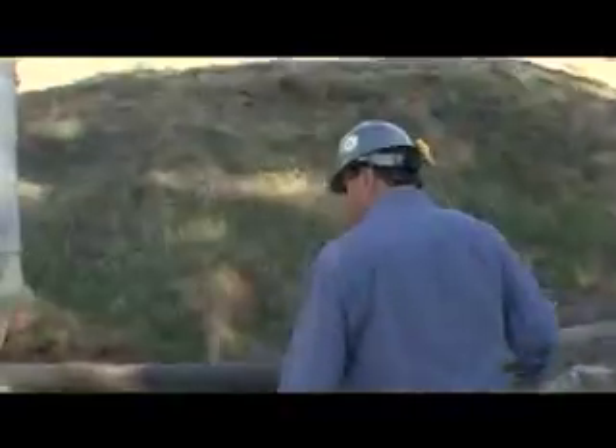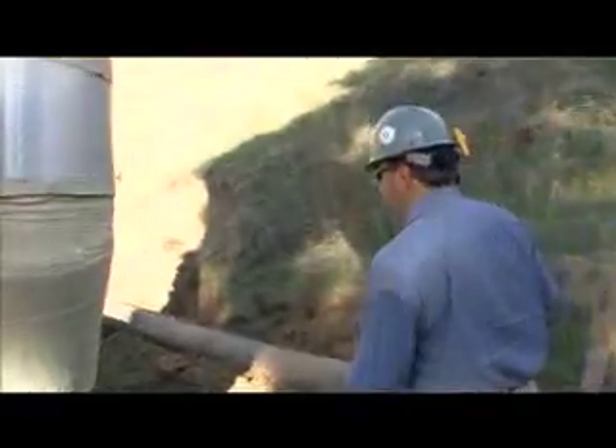We normally go out into the field and check on construction projects that are in process, and work with the various companies that are engineering our projects too. So we're in and out, and that's why we like the job — because we're indoors and outdoors a lot.